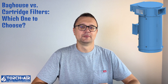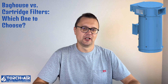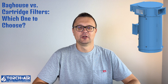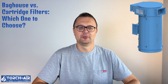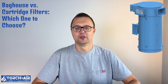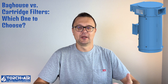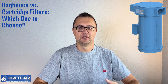Bag house versus cartridge filters — which one to choose? When choosing between bag house systems and cartridge filters for your cement silo, consider these factors. Dust load: bag houses are best for handling large volumes of heavy dust, such as the high dust load generated during cement production. Cartridge filters are better suited for lighter dust loads or where space is limited. Space availability: bag houses require more space due to the size of the bags and larger filter housing. Cartridge filters are compact and space-efficient, ideal for small or tight installations. Maintenance: while bag houses offer excellent filtration, they often require more maintenance, including regular bag replacements.